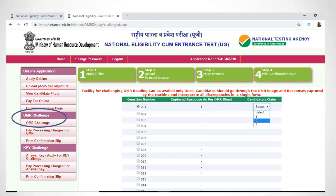The OMR challenge screen will look like this. For each question, you will be given the captured answer. If you find any captured answer incorrect, you can select the correct option in the candidate claim box. Keep in mind that you can submit the challenge only once, so make sure you verify all questions before clicking the submit button.